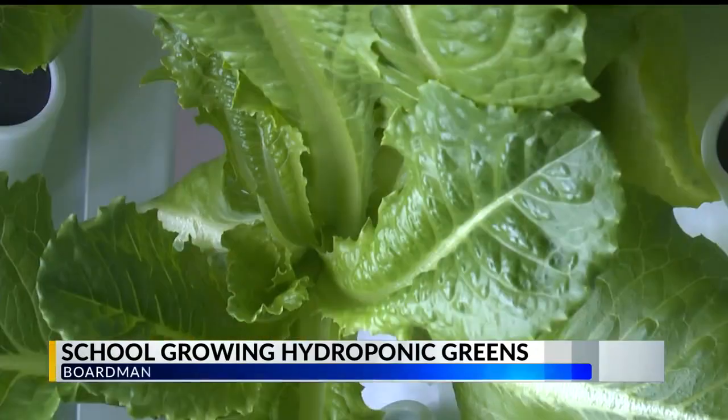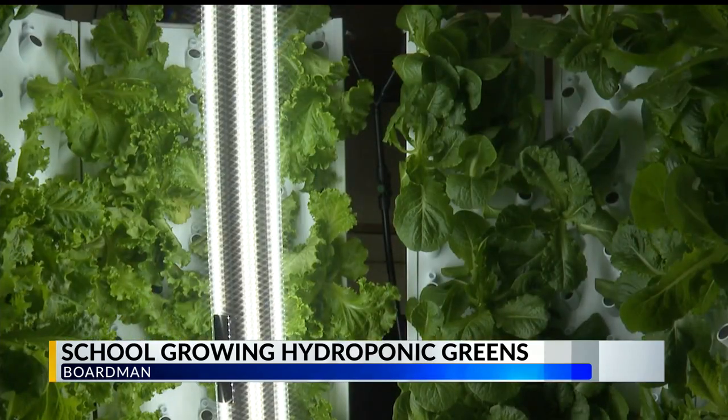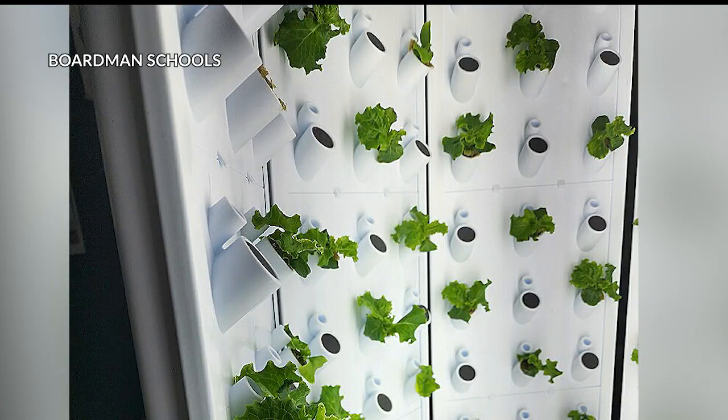That's the sound of over 140 heads of lettuce growing at Boardman High School. Opening up the hydroponic system reveals heads of romaine, leaf lettuce, and even some basil. After the seeds are started, the lettuce takes about a month to grow. It gets light for 16 to 18 hours a day and water 24-7, watered with a pump filtration system. It's amazing.